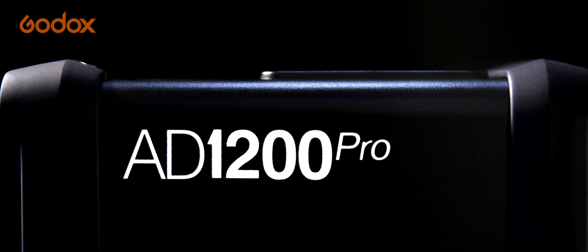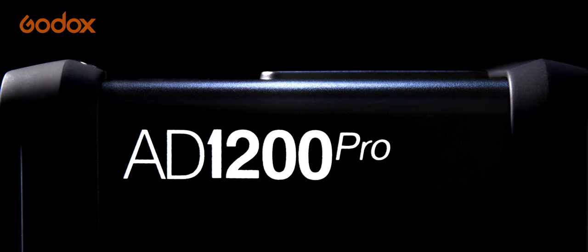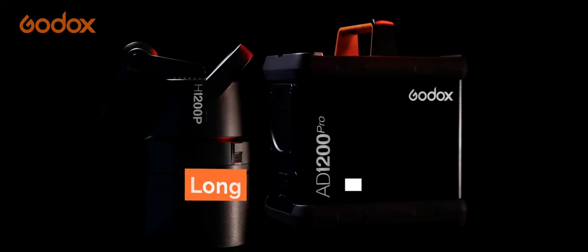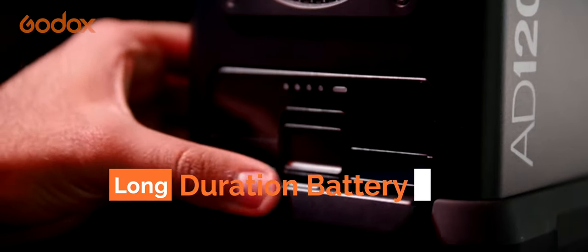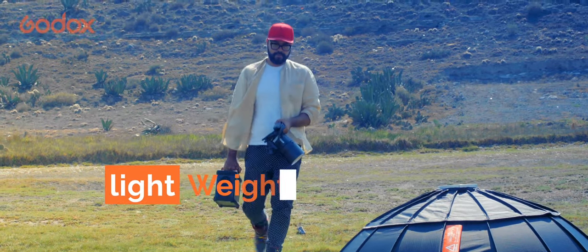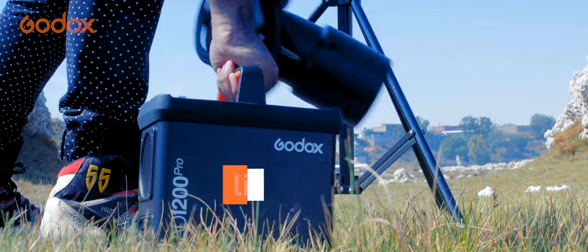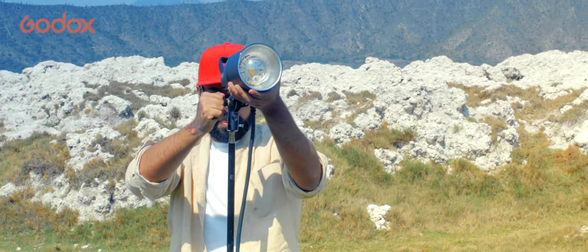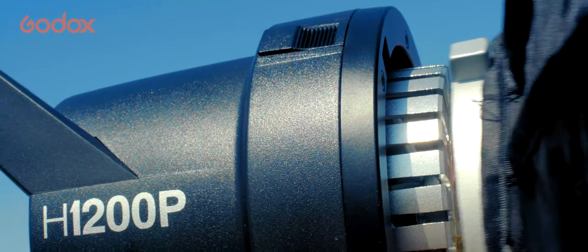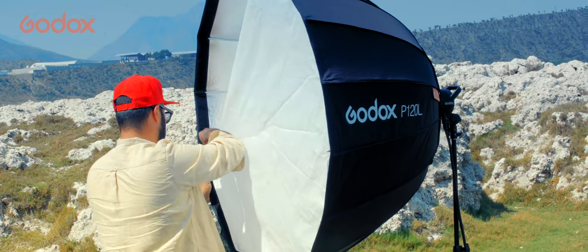I'd like to reintroduce you to the new Galaxy A1200 Pro — a lightweight, two-piece design flash, perfect for all location photography. The pack-and-hold style unit is very easy to travel with and mount wherever, either by itself or paired with any bounce mount light modifier.